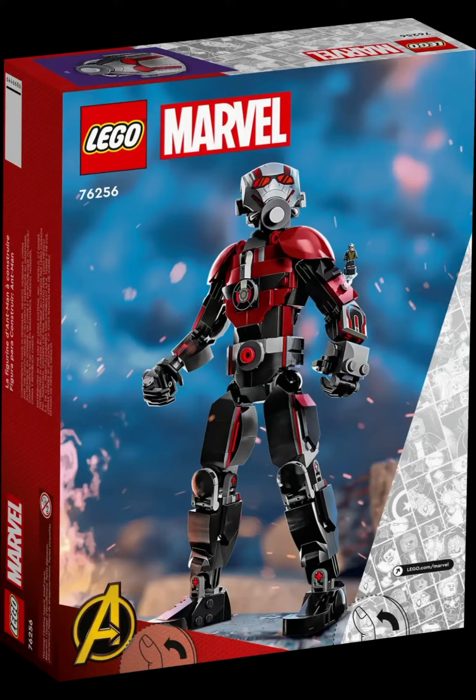We would have gotten more sets — like the Stinger minifigure and Kang the Conqueror, who's the main villain in the movie. That would have been so cool if they were actual minifigures that we get in Lego sets.